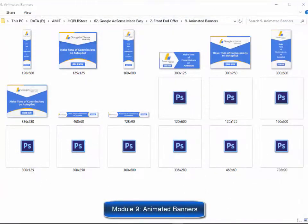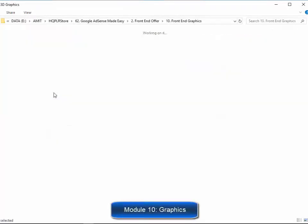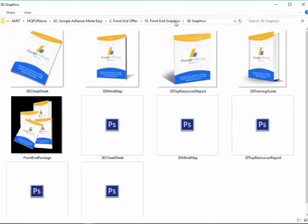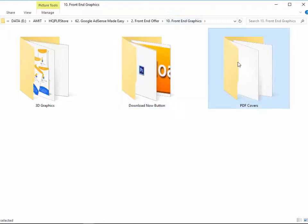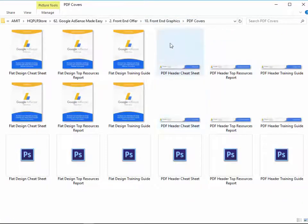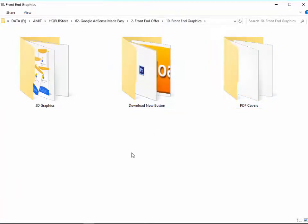Module nine: a complete set of animated banners. Banners are highly effective when used to advertise on the internet. Animated banners grab viewers' attention a lot more. They have created a complete set of animated banners so you don't have to spend unnecessary time and money creating them. Module ten: a complete set of professional graphics. These guys are serious about giving you every single thing you need to start making money quickly, including every single graphic you'll ever need — a complete set of 3D e-cover graphics, download button, complete set of graphics for all PDF files, etc.